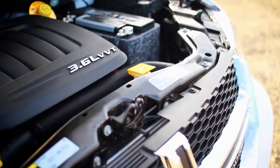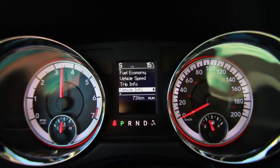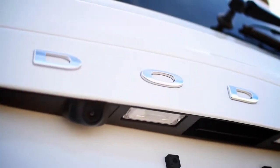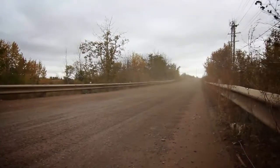At the core of every Dodge Grand Caravan is a 3.6 litre Pentastar V6 engine, which makes 283 horsepower and 260 pound-feet of torque. Since 2009, it's replaced 13 other engines that we used to use. It's in many of our cars, all the way up to the half-ton truck, which means anything that you're going to ask of your Grand Caravan, it's going to be able to do.